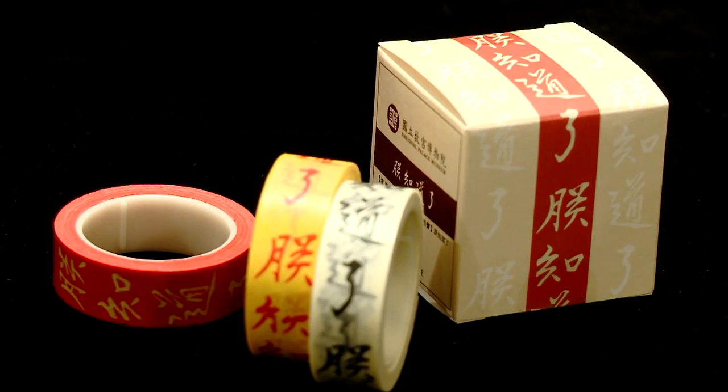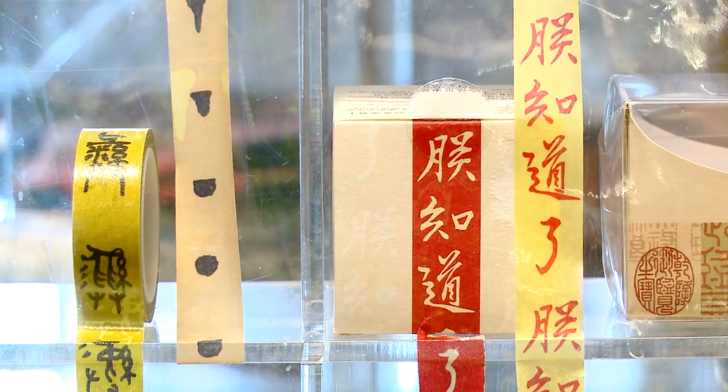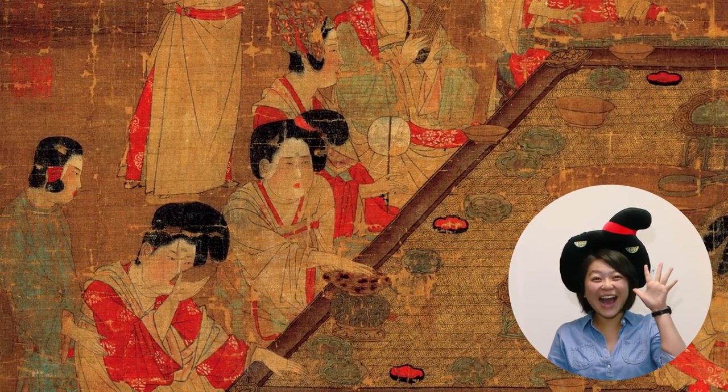This sticky tape, which features Chinese characters that convey the message "the emperor knows," is very popular due to its playful message. And this neck pillow, with its humorous design, lets people imitate the elegant hairstyle of court ladies during the Tang Dynasty.